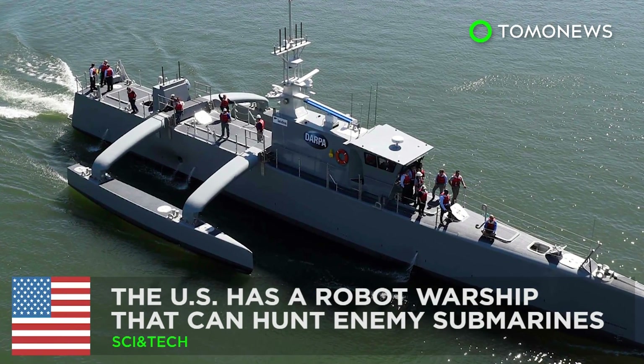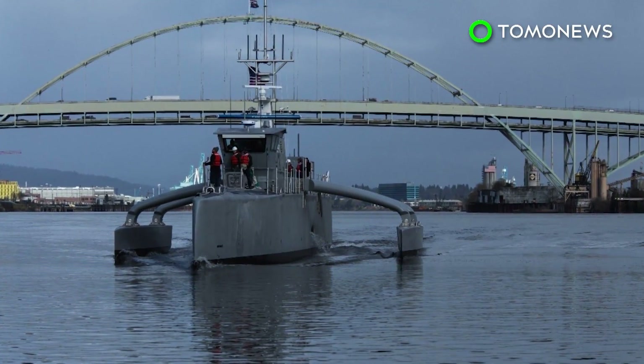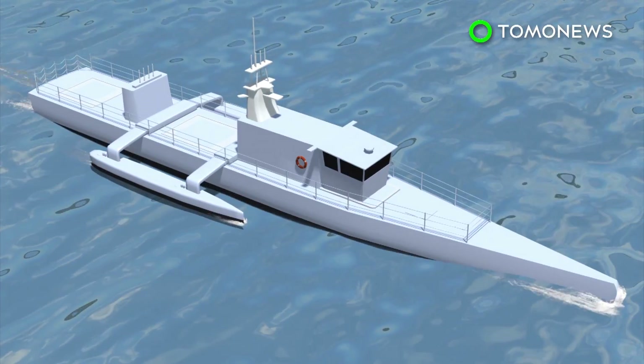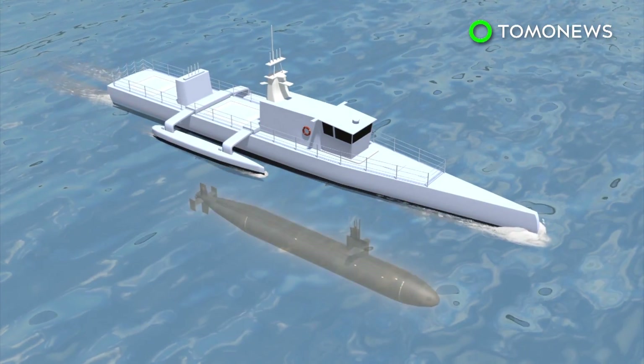The US has a robot warship that can hunt enemy submarines. The Department of Defense is reportedly home to many a robotic contraption these days, but they've all got nothing on this bad boy. The Sea Hunter is an autonomous drone designed primarily to track enemy submarines that are equipped with quiet electric diesel engines.